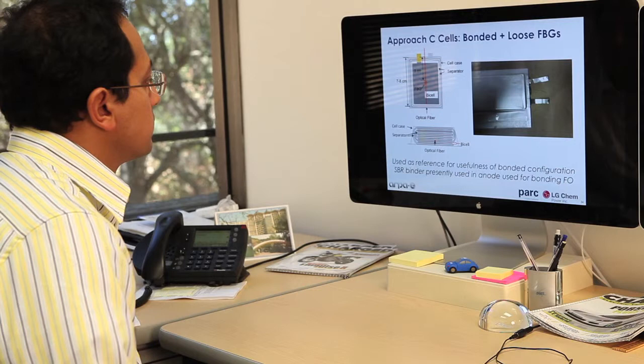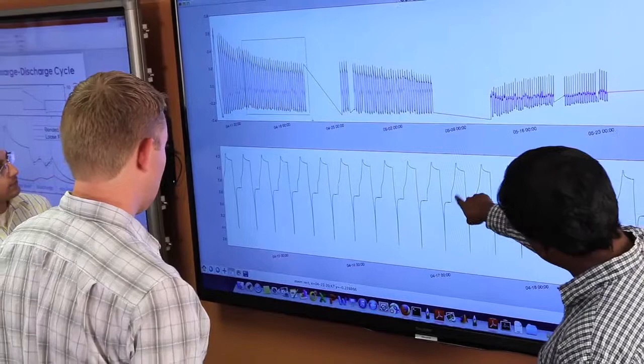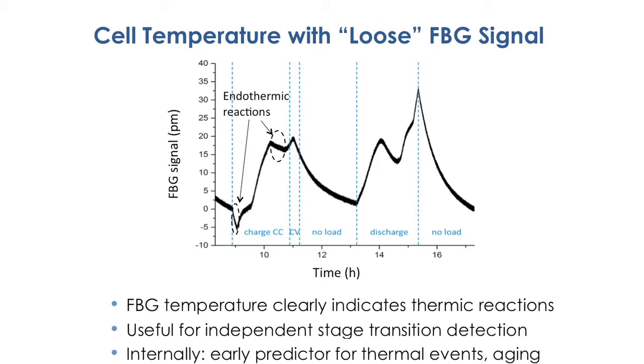Initial validation tests have shown that cell performance is not compromised by the fiber optic sensors. We have been able to monitor direct strain signals internally from the electrodes, which have been three to five times stronger than those from external configurations. The high-resolution cell temperature signals have been valuable to assess thermochemical reaction phases during charge and discharge cycles.